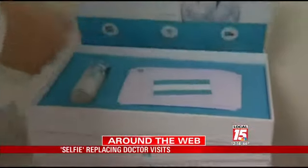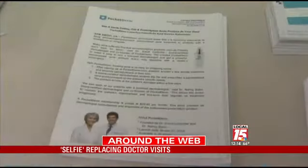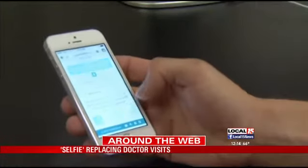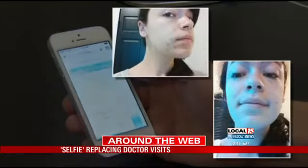Doctors say most chronic conditions can be monitored from home and that it won't be long before you turn to your computer, tablet, or even your smartphone to communicate with your doctor. There are still 13 states where the laws say that you can get health care online, but you need to have met with the physician first.